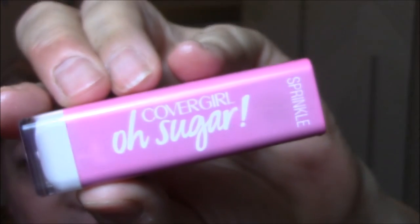For my lips, today I'm wearing the CoverGirl Oh Sugar in Sprinkle, color 8. This is what it looks like. It says it's a vitamin-infused balm. It's very pretty — you have to build the color with it — but I like it. And who doesn't need to wear a balm every once in a while?